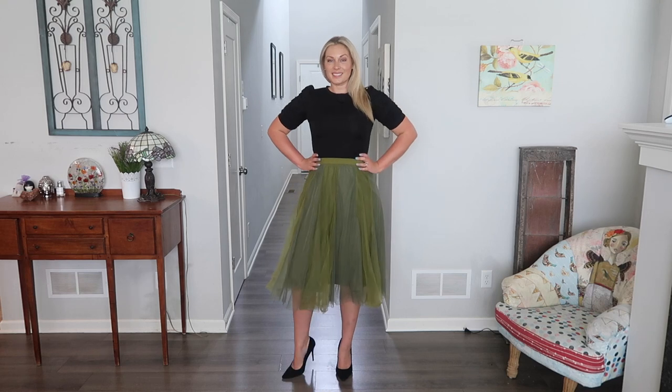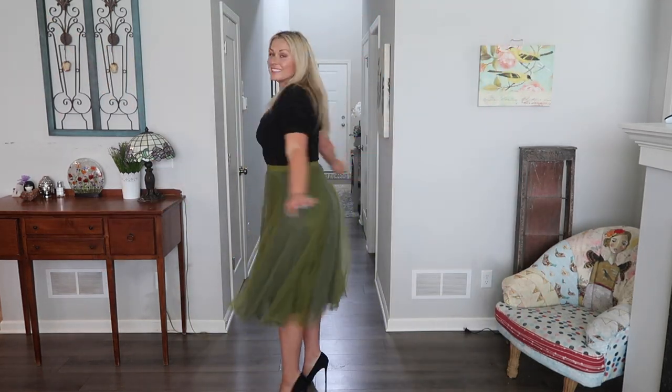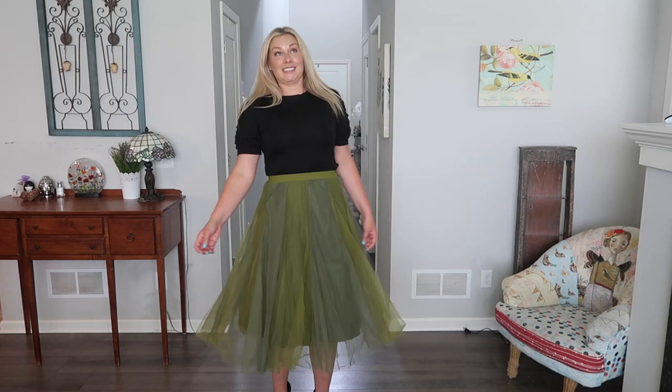I also got the skirt in this green color that I thought looked really cute — it would also look nice paired with a white shirt, but for this try-on video I'm wearing the same shirt as with the previous skirt. They're so twirly, I love it, it's so fun — whoa, I'm getting a little dizzy making these videos! The top is a mesh fabric and it has a lining underneath.